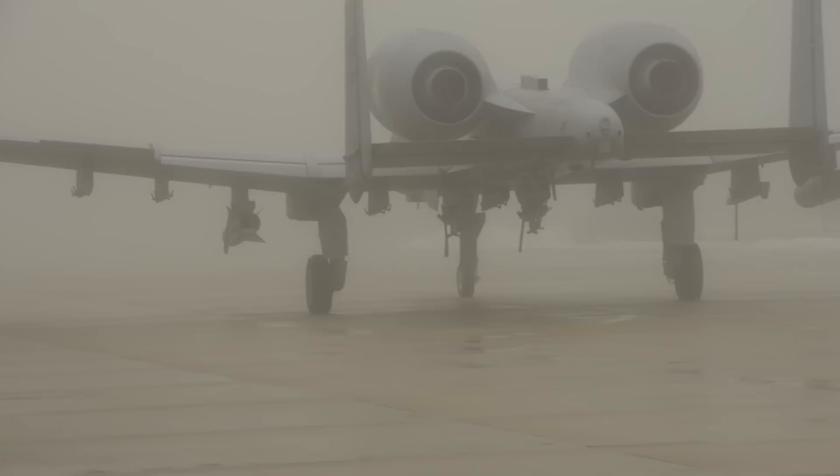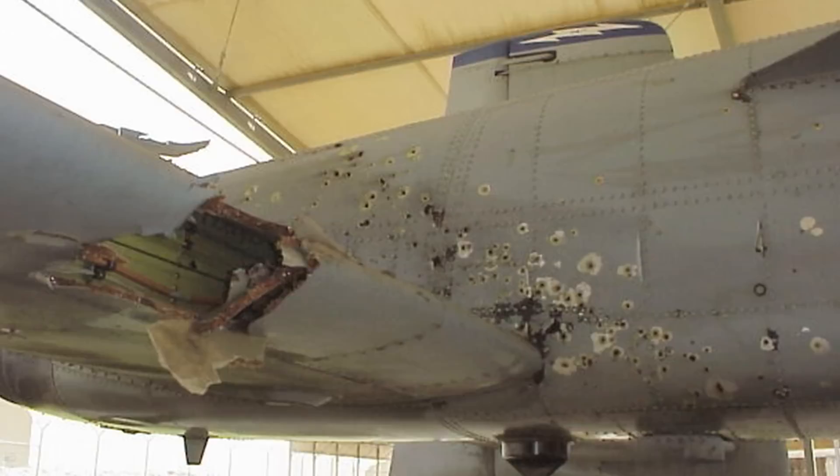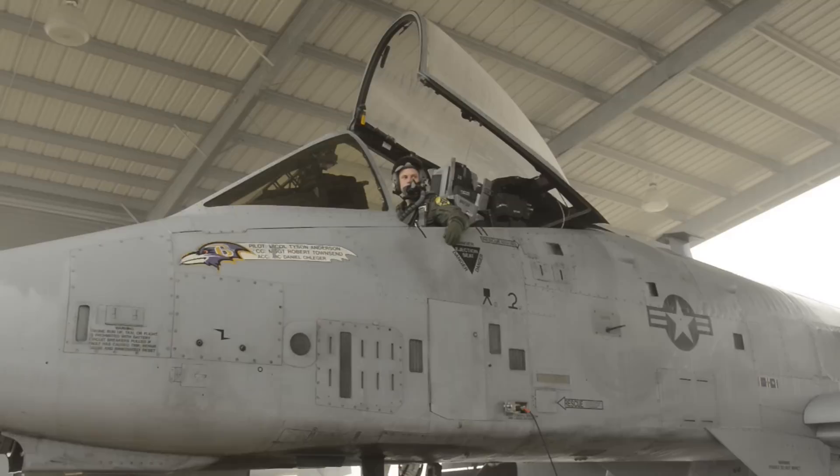We also need an airplane that, when operating in close to these targets and under weather, can survive the obvious ground fire that it's going to get. Because if you're going after what's attacking your infantry, they're likely to shoot at you too — with rifles, machine guns, small shoulder-fired weapons. If you need an airplane that can take those kinds of hits, there's no way you can do this mission and not get hit.